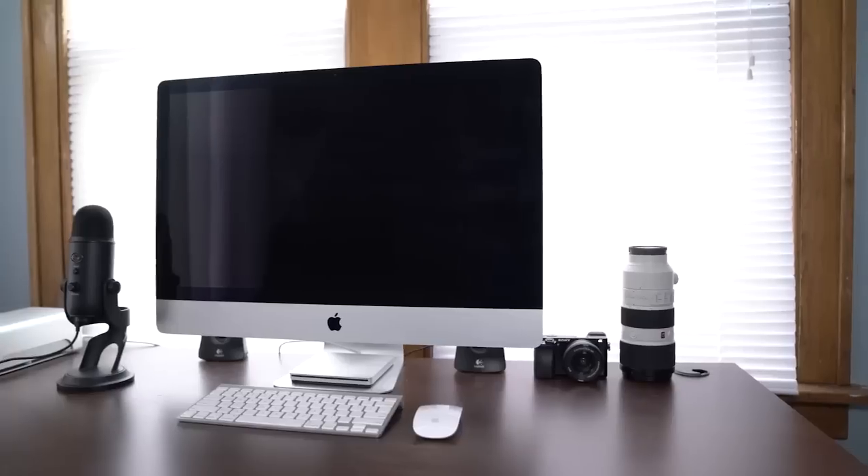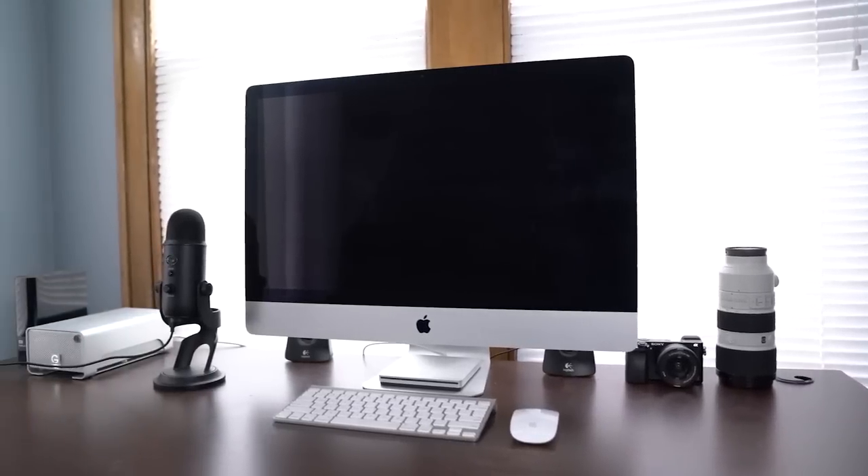Recently I've been in the market for a new laptop — something I can edit 4K video on, and something small and portable enough to take with me wherever I go, because I'm usually never home when I edit. I'm a Mac and PC user. Right now I have a 5K 27-inch Mac right behind me, but I rarely use it since I'm never home.